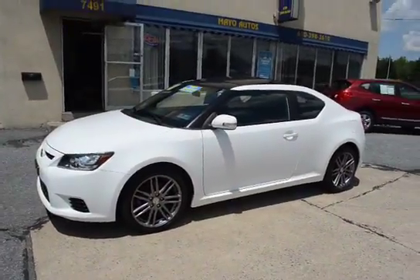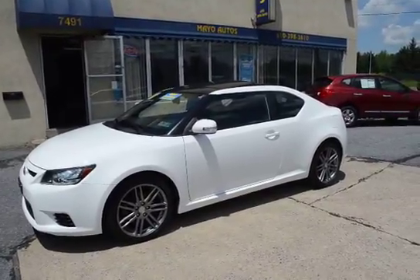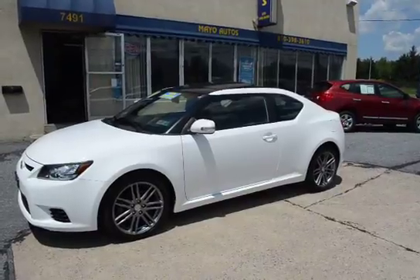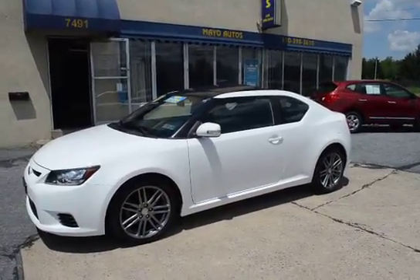Once again, that's a 2011 Scion TC, 26,000 miles, one owner, super clean inside and out, owned by a non-smoker. The vehicle has already been through our service department for its 100-point certification inspection as well as its Pennsylvania state inspection.